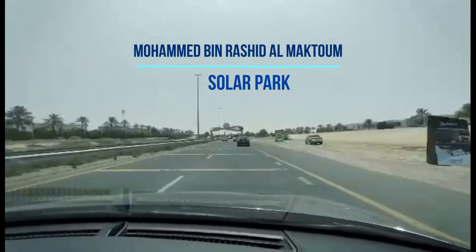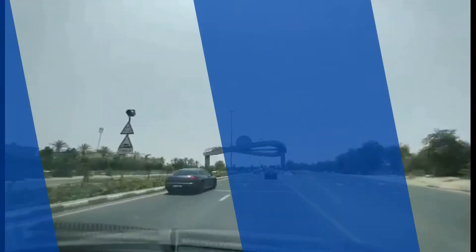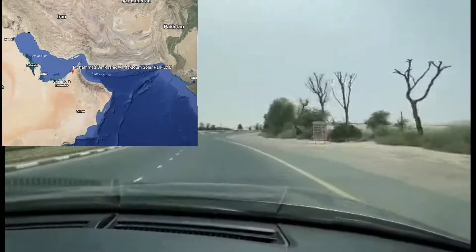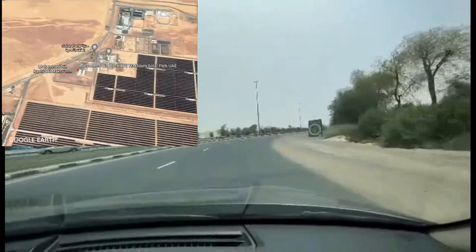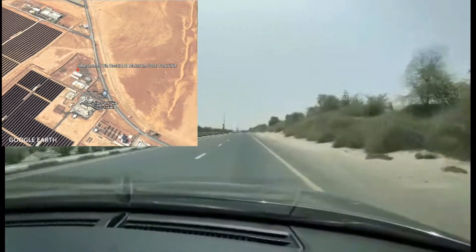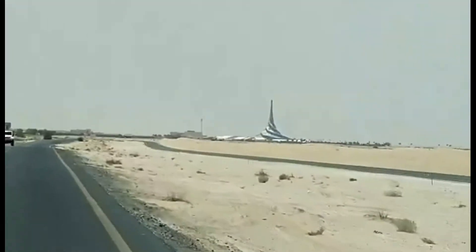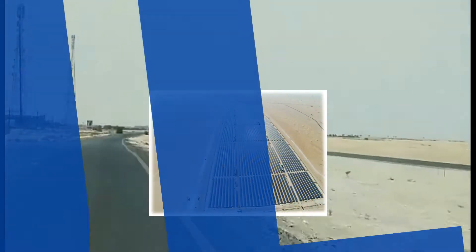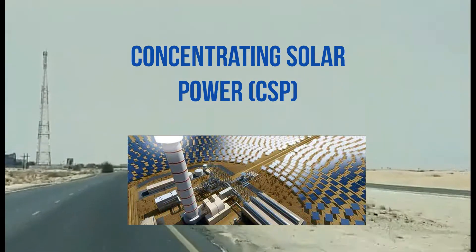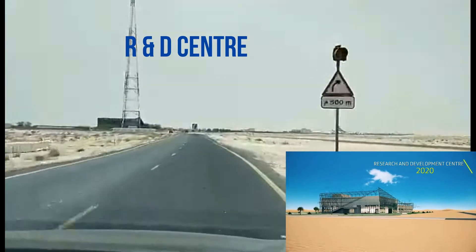The Mohammed bin Rashid Al Maktoum Solar Park is spread over a total area of 77 square kilometers, located in Saikh Al-Dahal, about 50 kilometers south of Dubai. It is one of the world's largest renewable projects based on an independent power producer, or IPP, model. Besides solar farms using PV technology, the long-term project will also include concentrating solar power, or CSP. The Research and Development Center covers over 4,400 square meters.